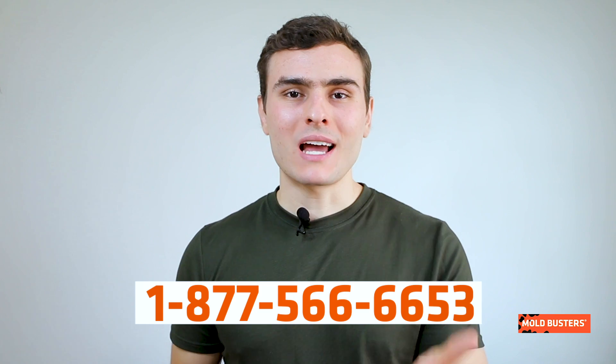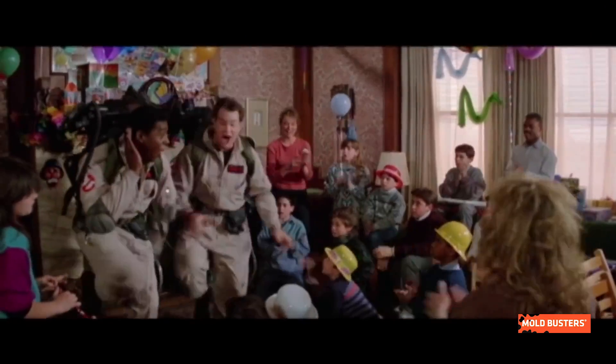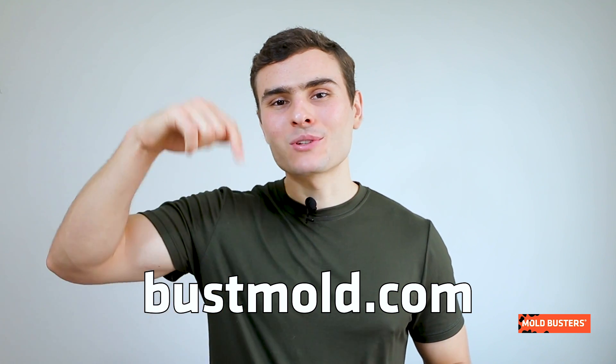If you suspect having any kind of mold problem, call Moldbusters and we will take care of it. To become an expert in preventing mold in your home, visit bossmold.com and subscribe to our channel.